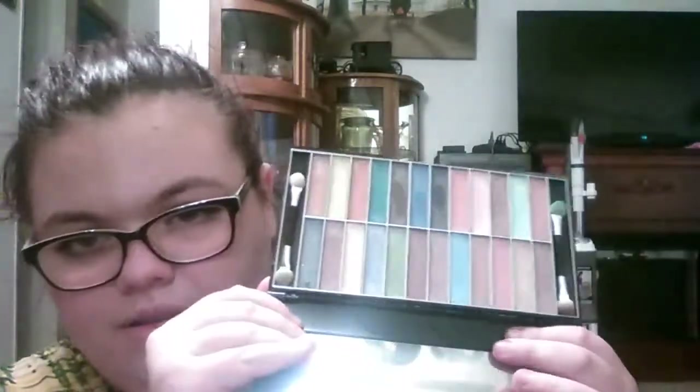I got this palette from Profusion — it's their Hot Looks Glitz and Glam Palette with 24 shimmery shadows. Maybe if I can open it... there we go. So there's that — I'm trying not to blind you with the mirror.